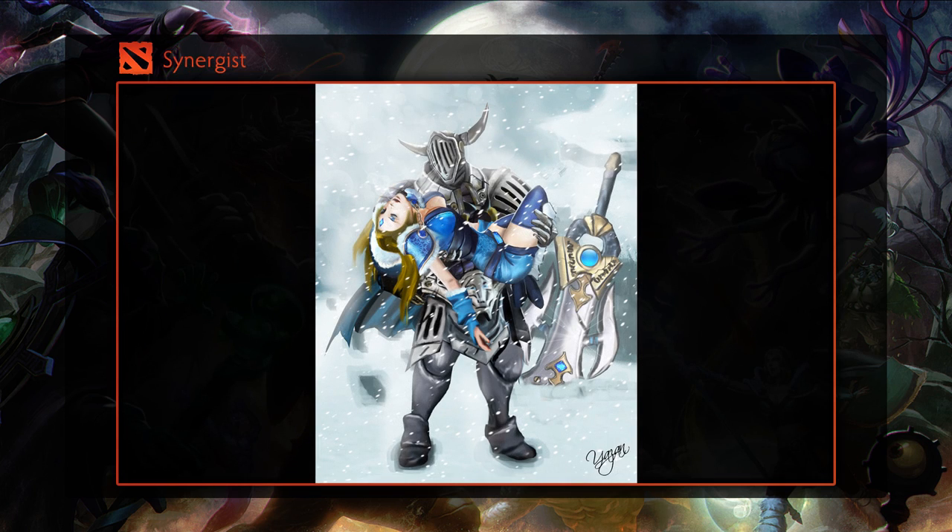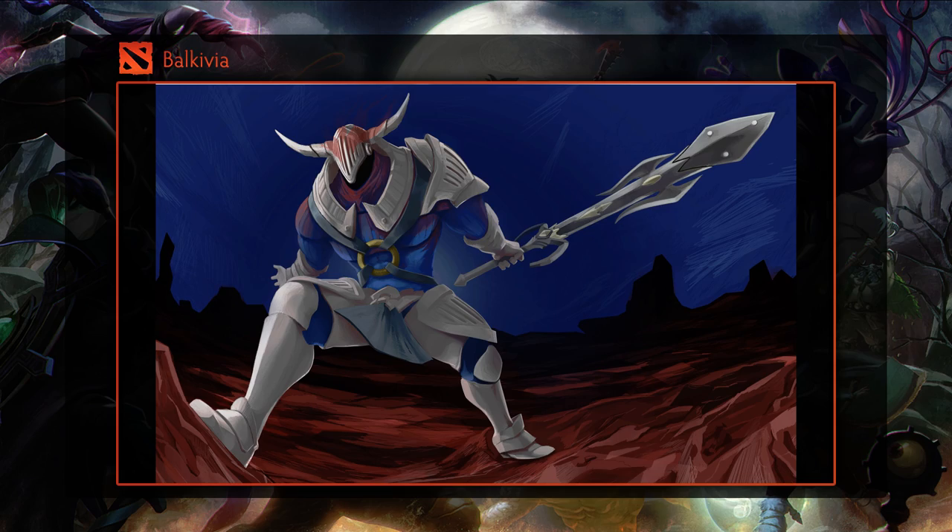Okay, so let's go over a few in particular that we really loved. Remember that the rest of the art will be featured on our website, and the submitters will be contacted via private message on our forums.